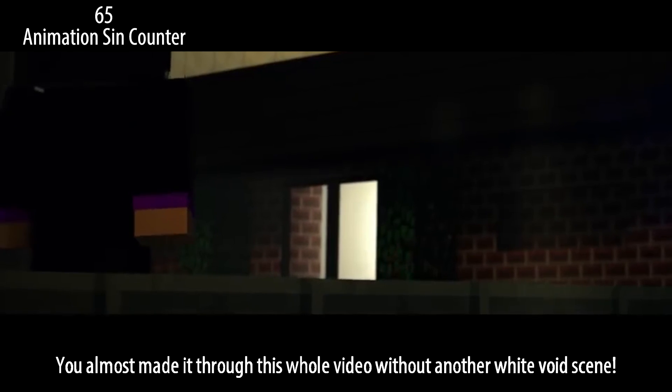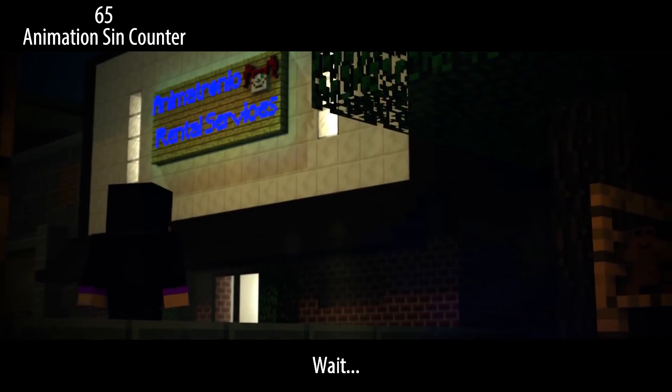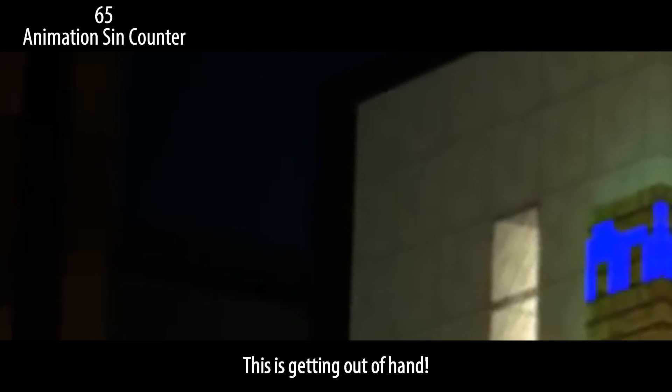You almost made it through this whole video without another white void scene. Wait — is that a black void too? This is getting out of hand.